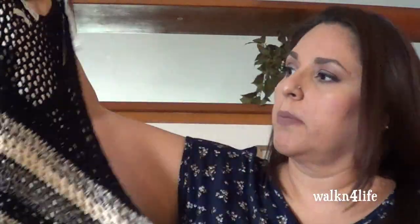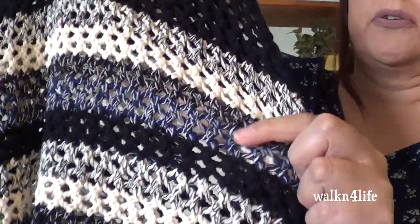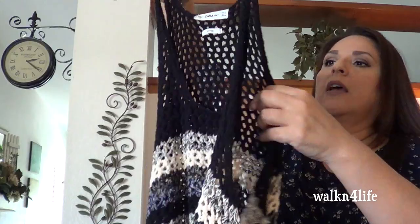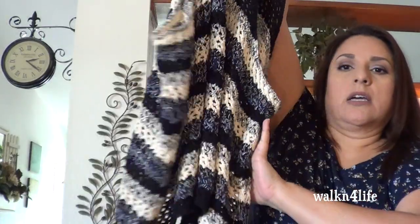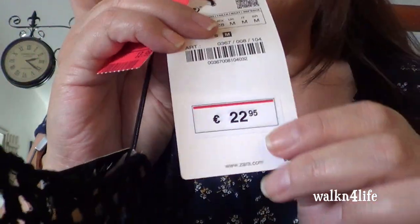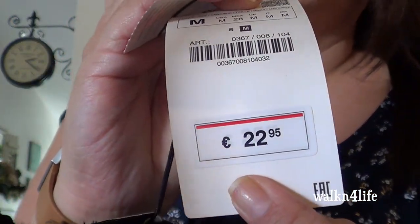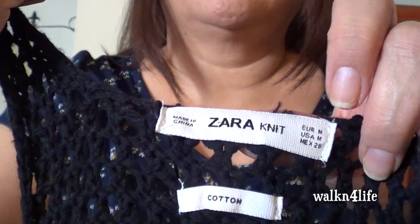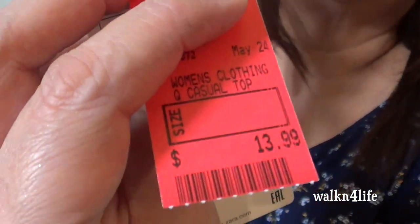All right, so this is one that I picked up at the Salvation Army. It is black with a cream color and a little bit of a blue heathered look — knitted. And this is a medium. It has a razorback. And this one here is from Zara, and it's a medium. It was 22.95 pounds, so this may be a UK brand. This one was $13.99 but everything was 50% off.